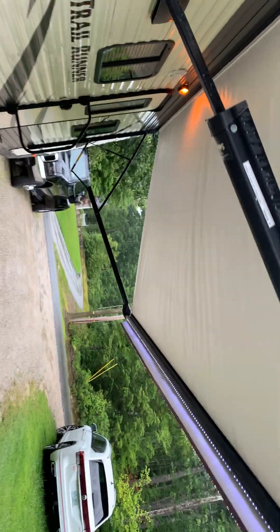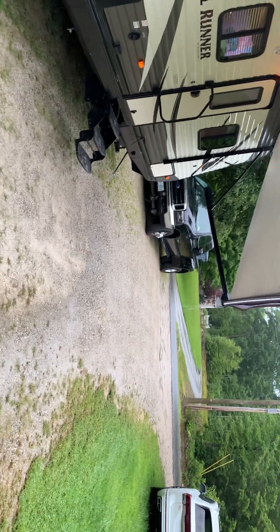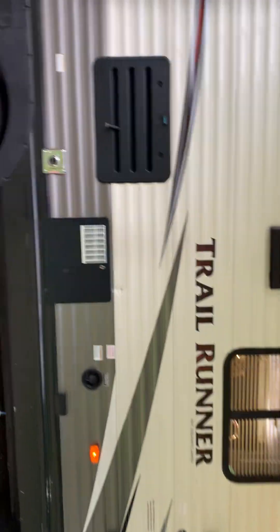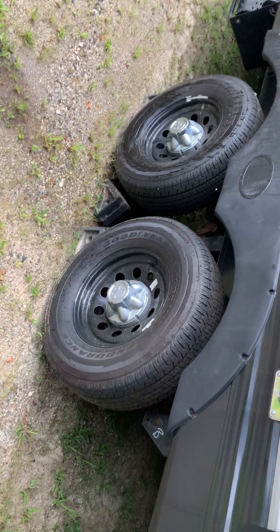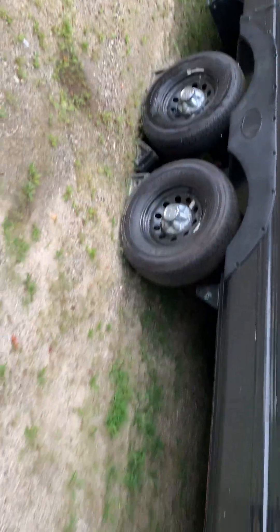The awning is a Lippert Solera and it's got adjustable pitch so you can direct the rain runoff wherever you want. As you can see, there's a lot of rain on there right now — it is pouring out. It's got a nice LED strip, which is pretty cool at night. You've also got outdoor lights and outdoor speakers.